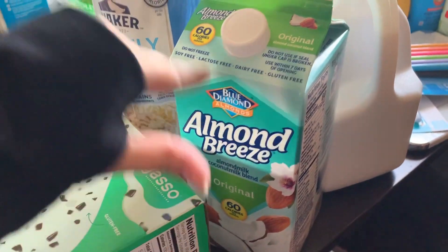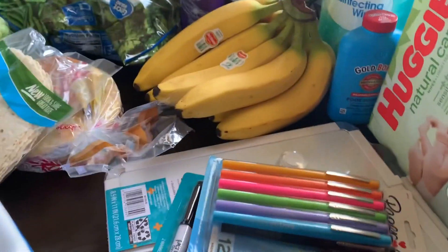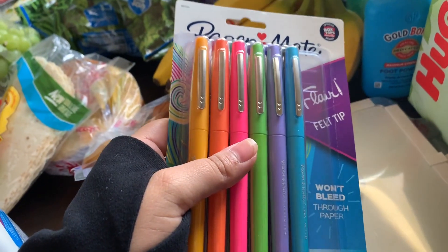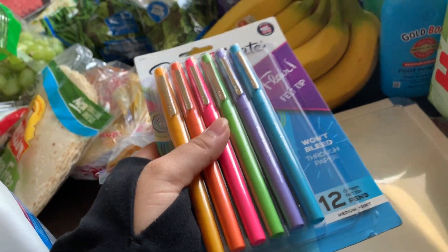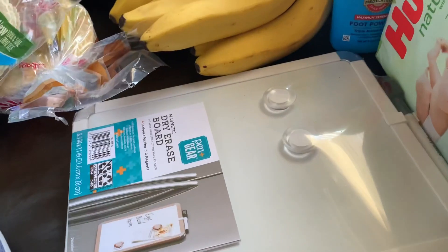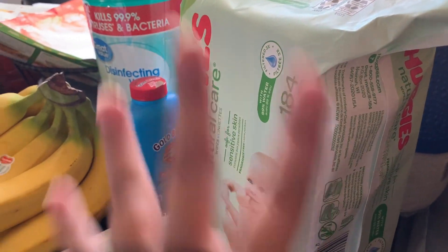I got coconut milk for my boyfriend and almond milk vanilla unsweetened for me. I also got these markers and stickers so I can write in my planner to make it more colorful. I got dry erase markers and a dry erase board to put on the fridge. And I got foot powder, disinfecting wipes, and baby wipes — plus paper towels.